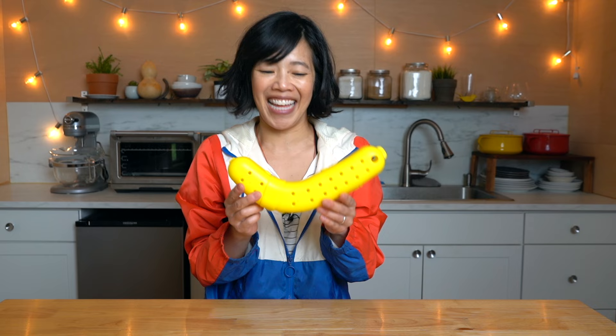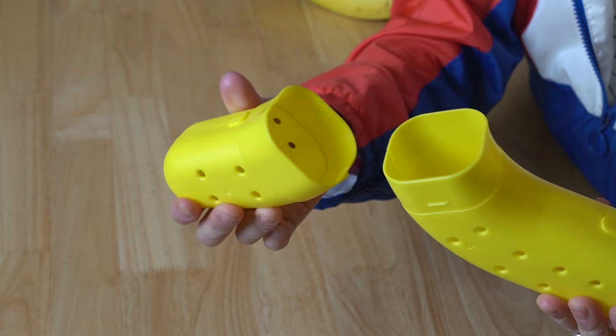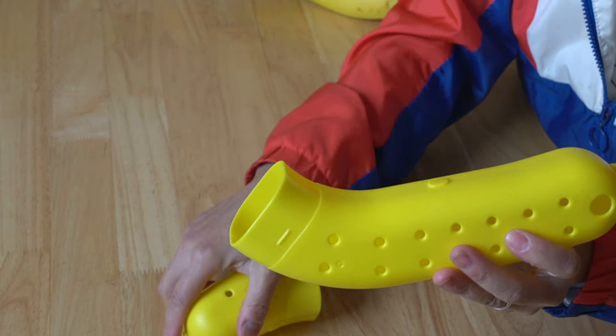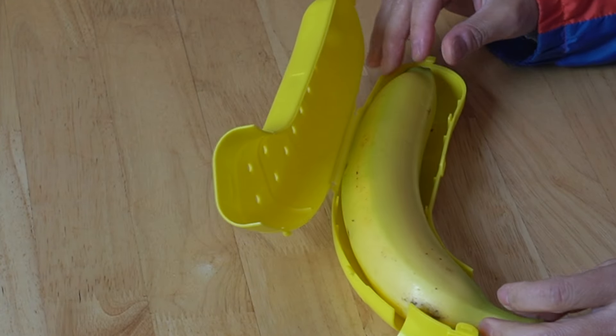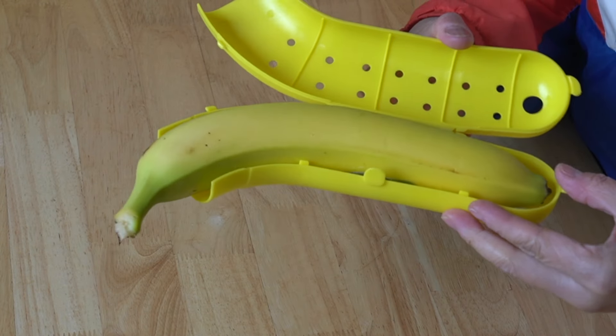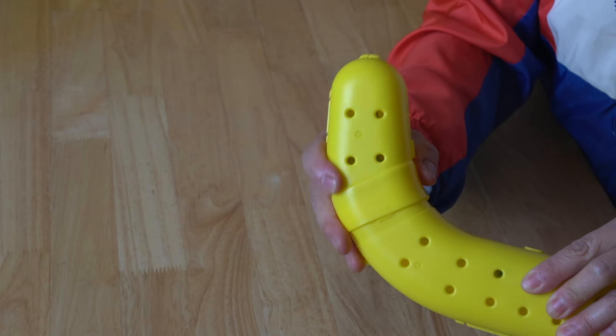Number one — ta-da! Do you know what this is? This is a banana case. This is to store your banana, meaning your lunchtime snack. It's supposed to keep it from bruising because you've got this shell. It's enormous and it's perforated so the banana can breathe. This part comes off so you can insert the banana inside. Here's a big banana — let's place it inside. Look at that, that's like a perfect fit! The banana does fit, it fits surprisingly well.